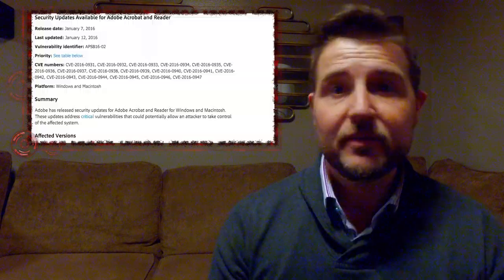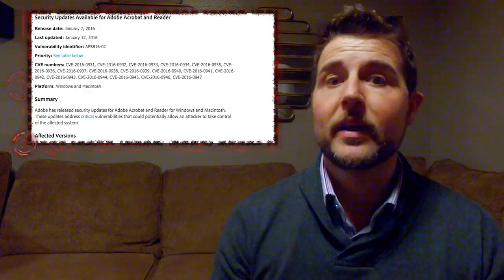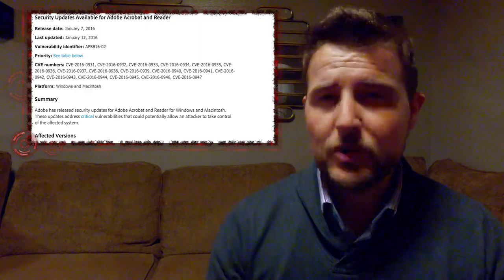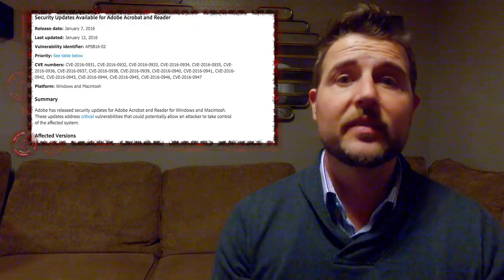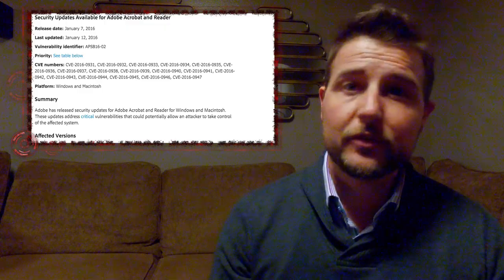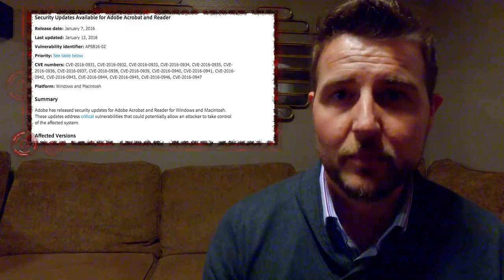This update fixes 17 vulnerabilities in these products, and they rate it with a priority of two, which means you should patch within 30 days. Some of these vulnerabilities allow attackers to execute code on your computer if you open a malicious document.